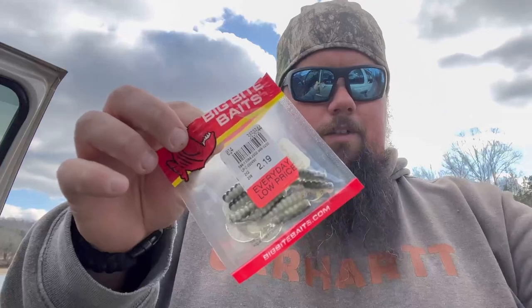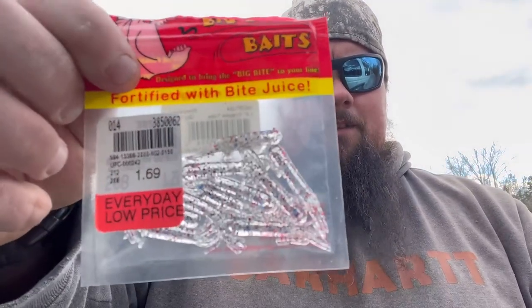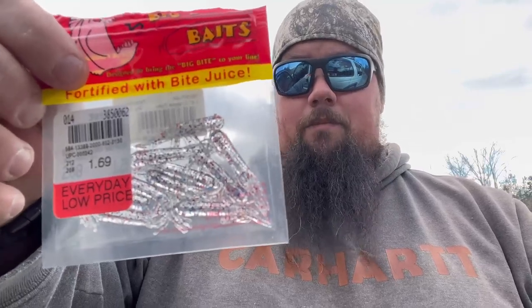The last bait is the Big Bite Baits one and a half inch crappie tube in Firecracker. Big Bite Baits makes really cheap plastics but they're a very reputable company — really good plastics at a good price. It's a clear body with red, silver, and blue flake, kind of an independence day pattern, but the real reason I bought it is right there: $1.69 for 10 in the pack. They didn't have jig heads I wanted, so I'll use my own — 1/64th and 1/16th.